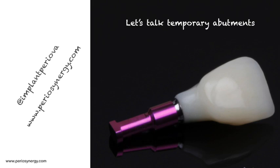I wanted to start a new series of brief videos, not longer than three to four minutes, with pure solid information that I think is useful for people I work with and for friends. So let's talk temporary abutments.